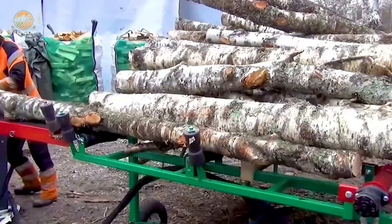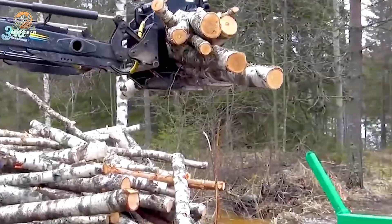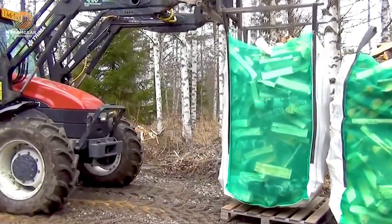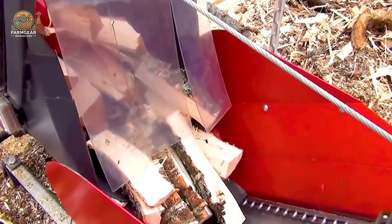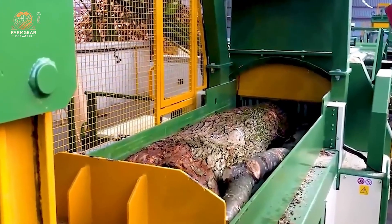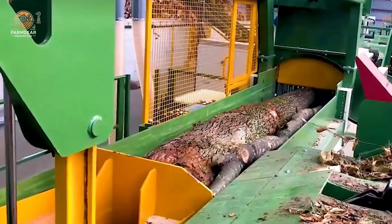The Pitil firewood cutting equipment uses an automatic control system and an efficient combustion mechanism to optimize the charcoal production process. With its high-power engine and advanced thermal processing system, this equipment ensures outstanding performance and stable product quality.